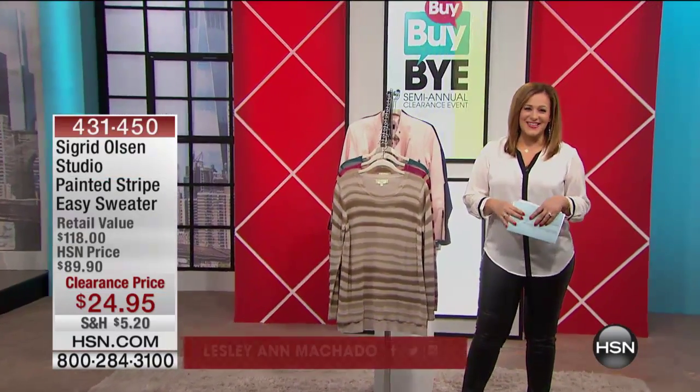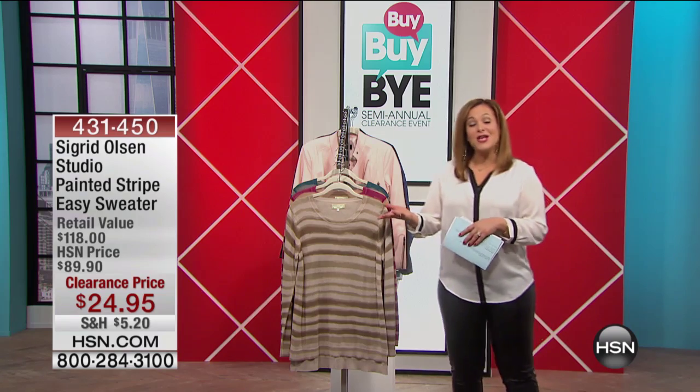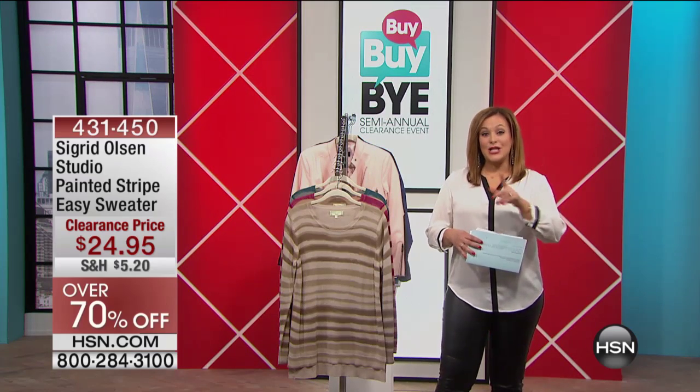Good morning, everybody. I'm your host, Leslie Ann Machado. We are shopping clearance — it's our semiannual clearance event. You get all the wonderful deals, up to 75% off on a lot of your favorite brands. Stick around with us.